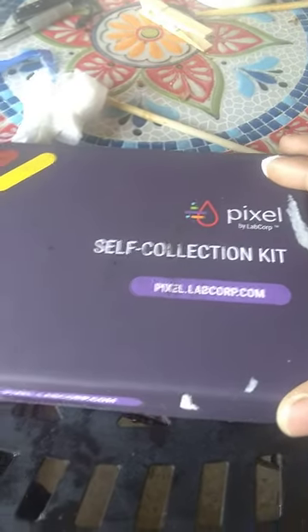Buenos días, buenas tardes. Hola, esta es el Pixel self-collection kit — the coronavirus testing kit at home.